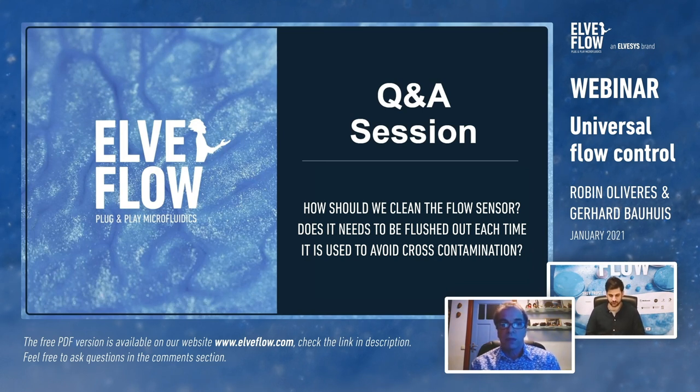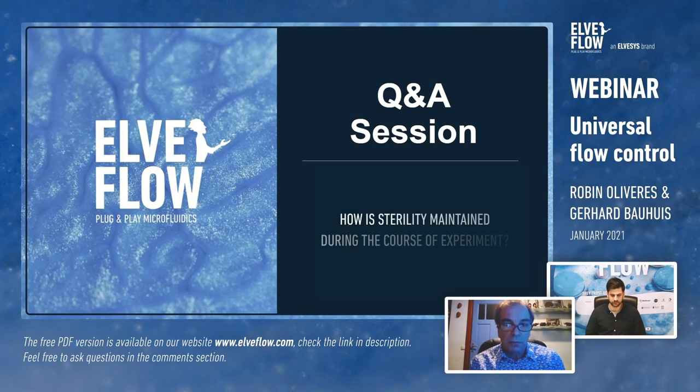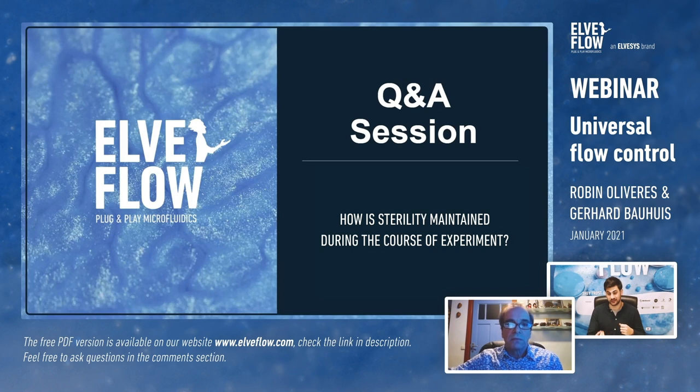Question from Mandy about maintaining sterility during experiments: the advantage of this system is that it's sealed because you control it with pressure, so there shouldn't be any particles entering. The only element that could come inside your system would come from the high-pressure supply, and we provide a set of filters that allows you to filter out any particles in order to keep sterility in your system.